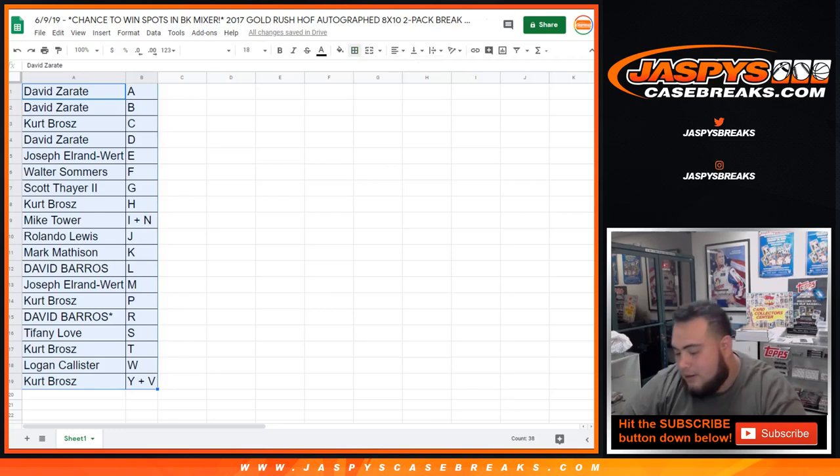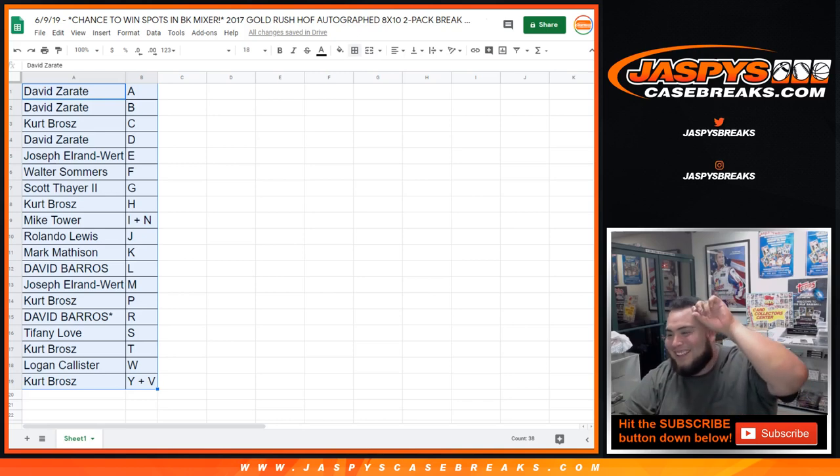I believe these aren't stickered on the back, so we're going to have to — you guys might have to help me out if I can't recognize the autograph. All right, no trades? Let's close the trade window then.